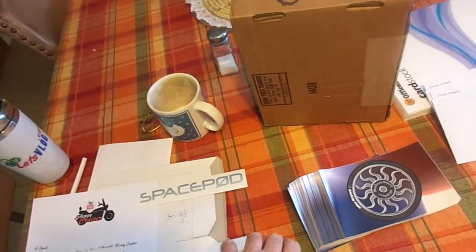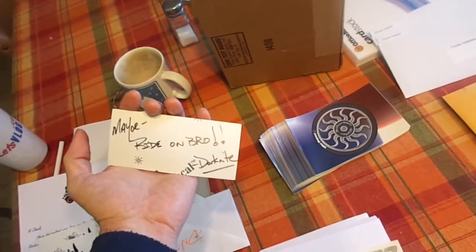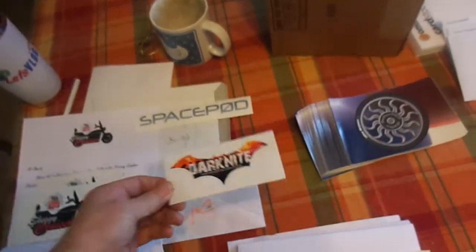And next, Dark Knight. And he put a little message on the back — 'Mayor, right on, bro. Dark Knight.' Let me give you a good close-up of that. There's Dark Knight's sticker. I love that Batman type of sticker there.